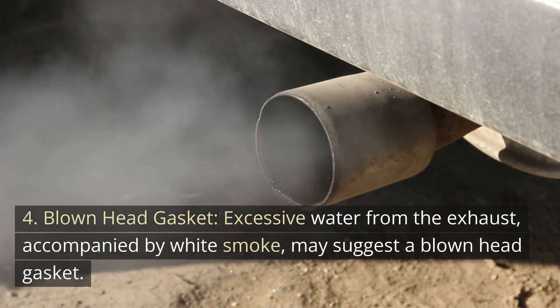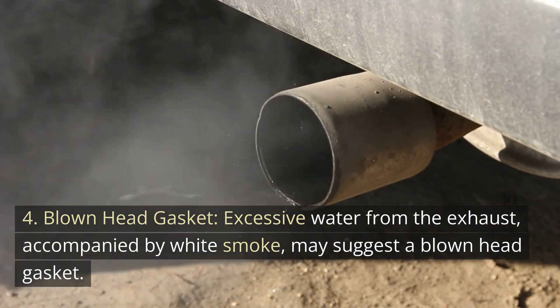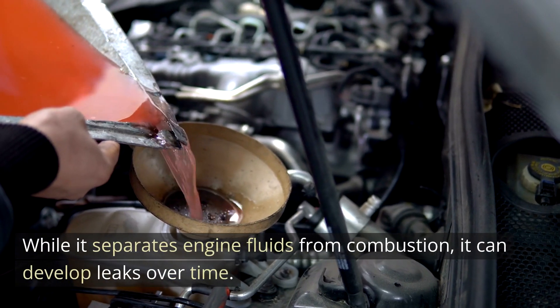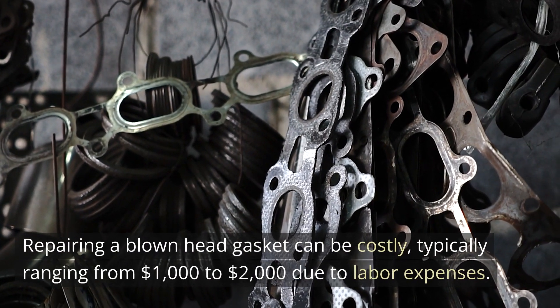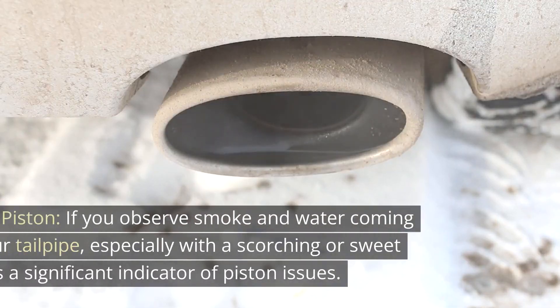Number 4: Blown Head Gasket. Excessive water from the exhaust, accompanied by white smoke, may suggest a blown head gasket. While it separates engine fluids from combustion, it can develop leaks over time. Repairing a blown head gasket can be costly, typically ranging from $1,000 to $2,000 due to labor expenses.